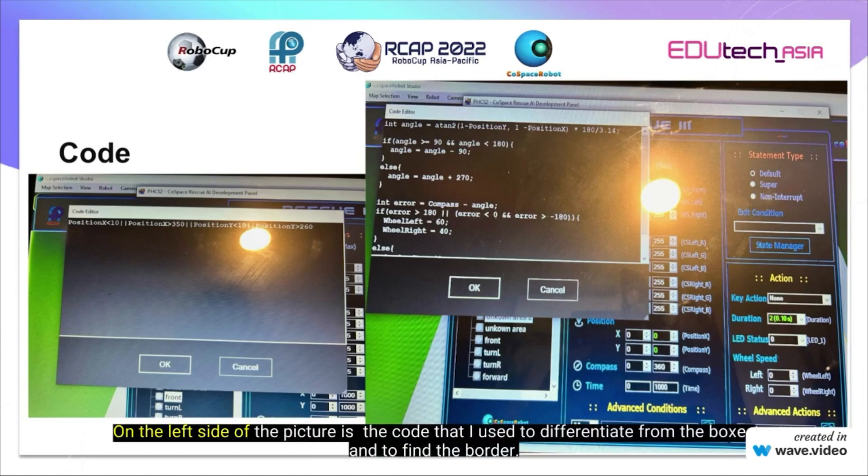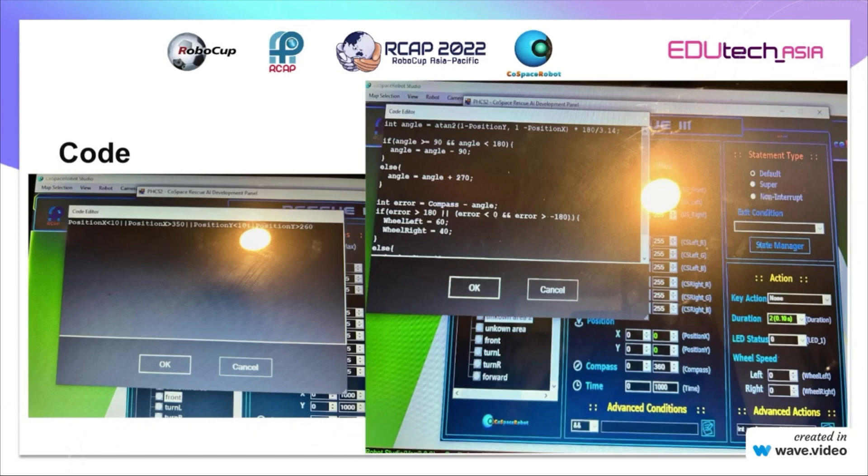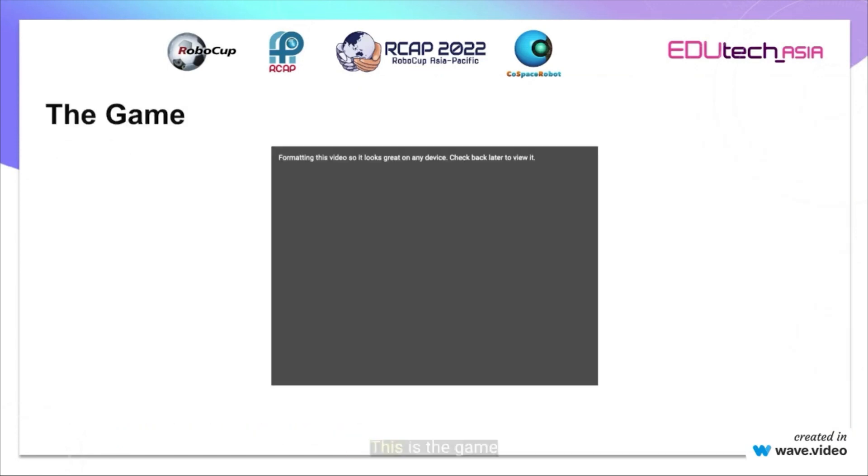And the picture on the left is the code that I used to differentiate from the boxes and to find the border. This is the game.